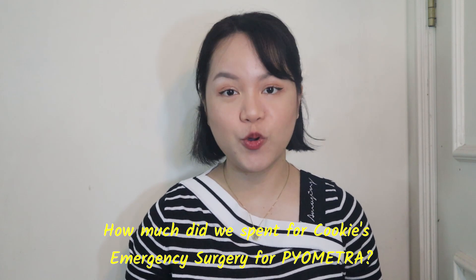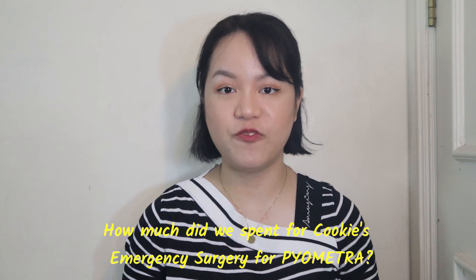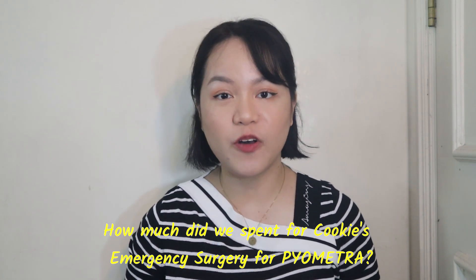As you can see in the title of this video, I will share with you how much we spent for Cookie's emergency surgery for pyometra. And first of all, what is pyometra for dogs?